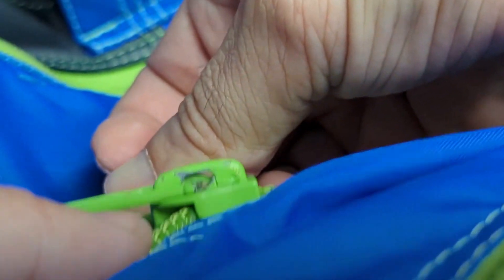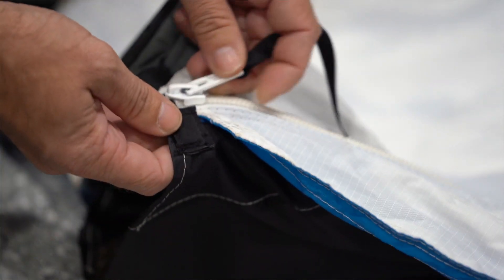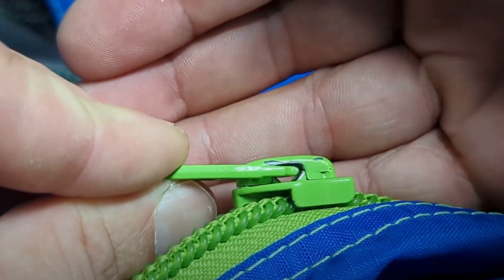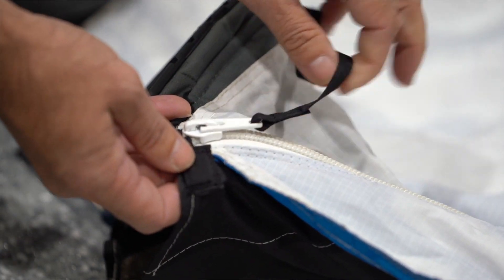Inside the zipper there's a little metal tab that actively locks and keeps it from sliding the opposite way. When you're closing the zipper, that tab is a ratchet, so it lifts out of the way as you're closing — you don't have to do anything. But when you're unzipping, you have to actively pull that lock out of the way by pulling on the metal tab that activates or deactivates the lock, allowing you to unzip.